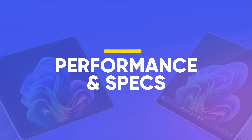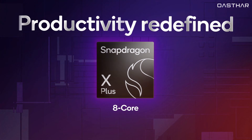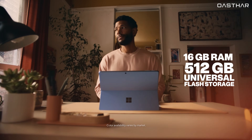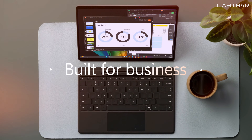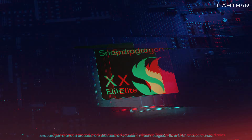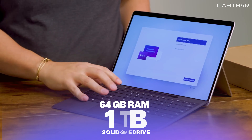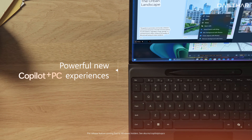When it comes to performance, Microsoft has clearly positioned these two tablets at different tiers. The Surface Pro 12 starts with an 8-core Snapdragon X Plus chip, 16GB of RAM, and up to 512GB of universal flash storage. That's enough for general productivity, streaming, and AI-enhanced tasks through Windows 11's Copilot Plus features, thanks to the 45 TOPS Neural Processing Unit onboard. On the other hand, the Surface Pro 11 scales up significantly with options for a 10-core Snapdragon X Plus or a 12-core Snapdragon X Elite chip. You can outfit it with up to 64GB of RAM and a full 1TB solid-state drive, giving it the edge for power users, developers, and content creators.